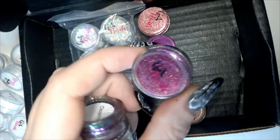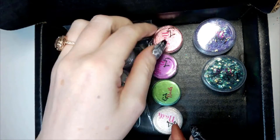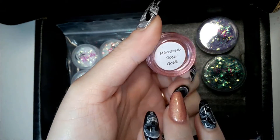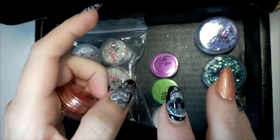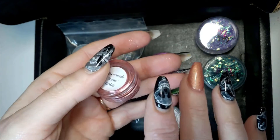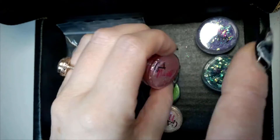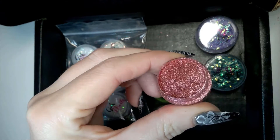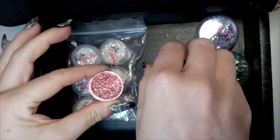On to some more pigments. We have Mirrored Rose Gold — on the Glitter RD website this is listed under mirror pigments, with a picture of about four pops. You have to click the drop-down menu to pick the one you want. This one is absolutely gorgeous.